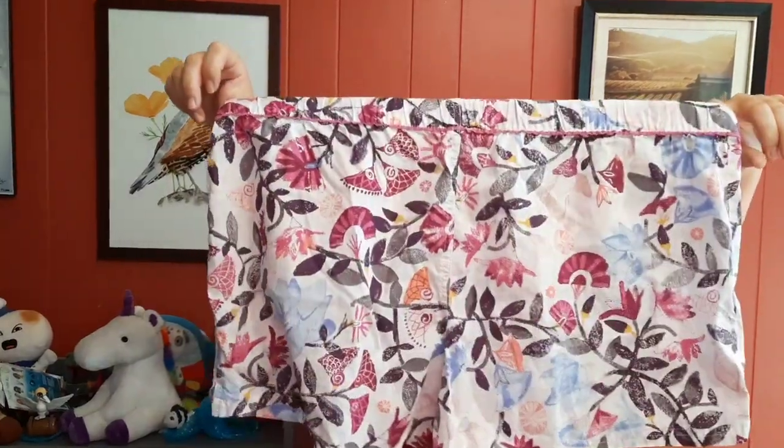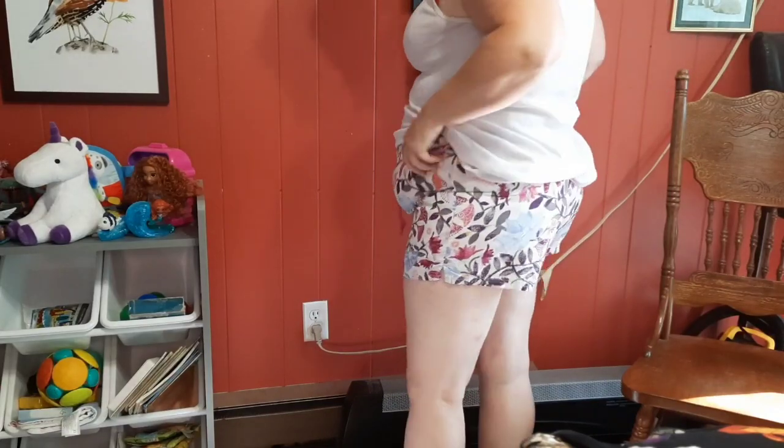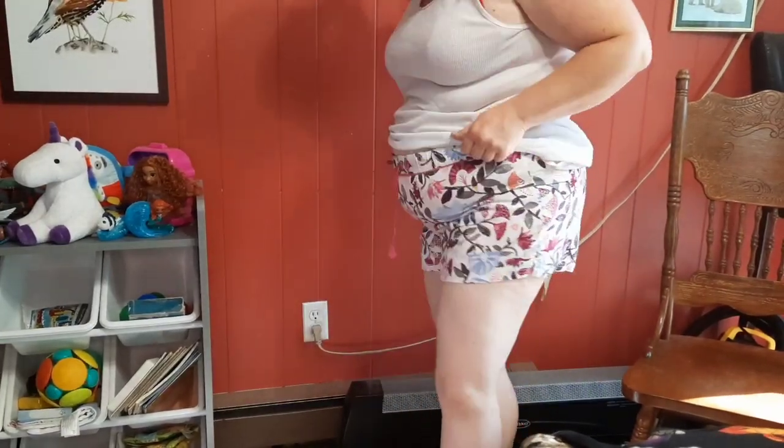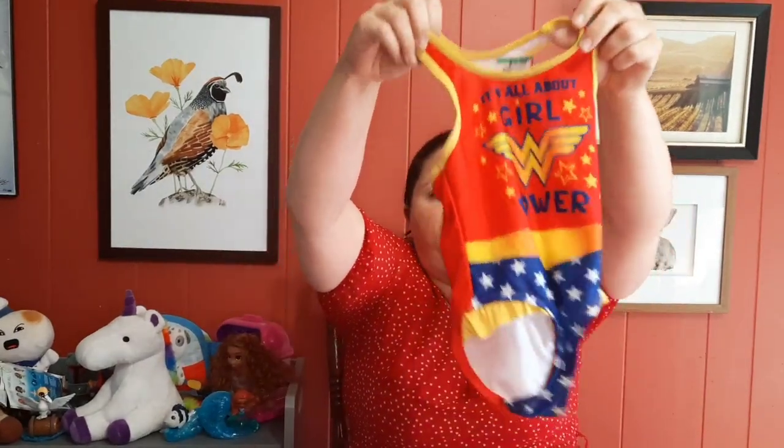These next ones are nice and light. I think these are the only ones I found actually in the pajama section — $2.79 — so we'll see how these go. These are definitely for sleep but they're comfortable and cute. And then Tim found this item for Relina, which was $3.99.